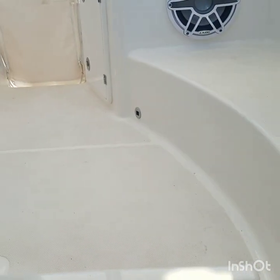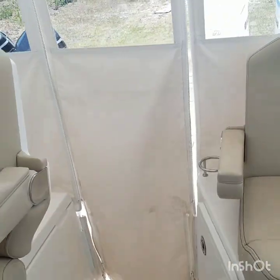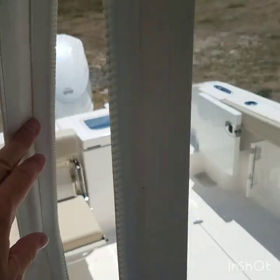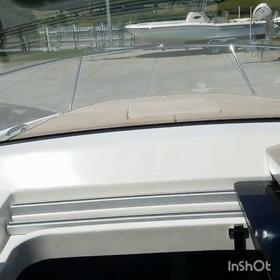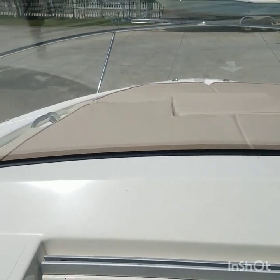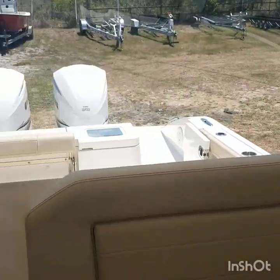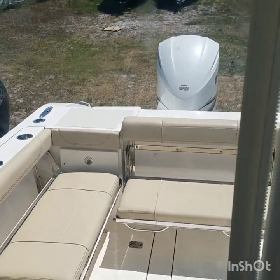This is a one-owner boat that I sold new. It's been kept in good shape — stored on a lift and does not have bottom paint. This also has the bow sun pad and grab rails. It's located at our Clearwater showroom facility, just been detailed, and it's ready to go.